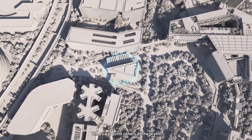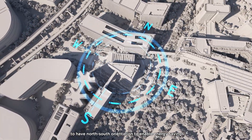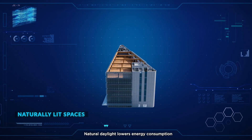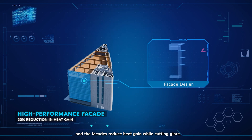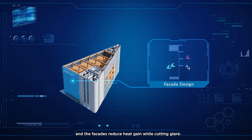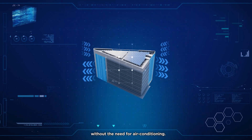The tower joins others at the district to have north-south orientation to enable energy savings. Natural daylight lowers energy consumption and the facades reduce heat gain while cutting glare. Natural ventilation keeps selected areas cool without the need for air conditioning.